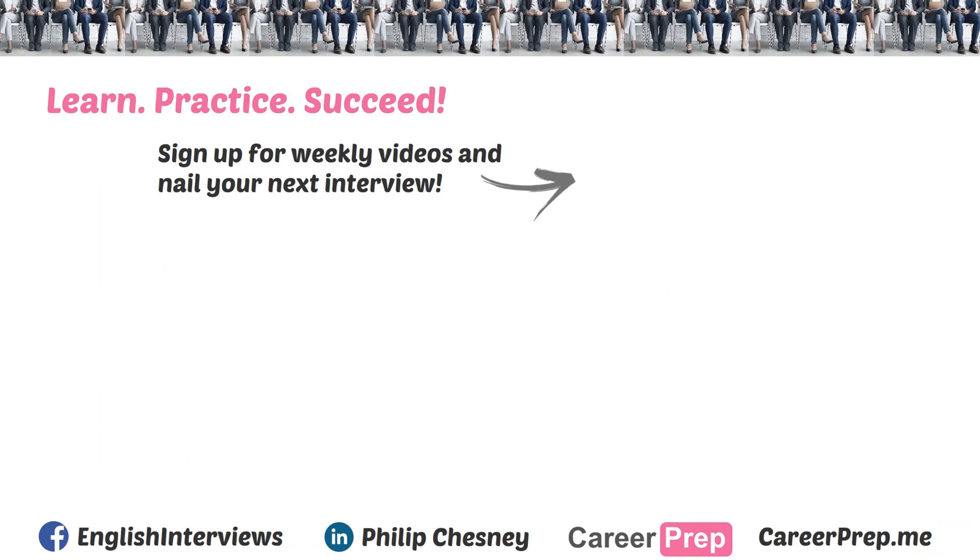So there you have it — how to add your GPA on a resume. If you like this video, make sure to subscribe to my YouTube channel by clicking the subscribe button below. Also, if you want access to exclusive content and step-by-step articles to walk you through every part of the job search and interview process, head over to the Career Prep blog at careerprep.me. If you have any questions, please leave them in the comments section below. As always, learn, practice, succeed, and until next time.